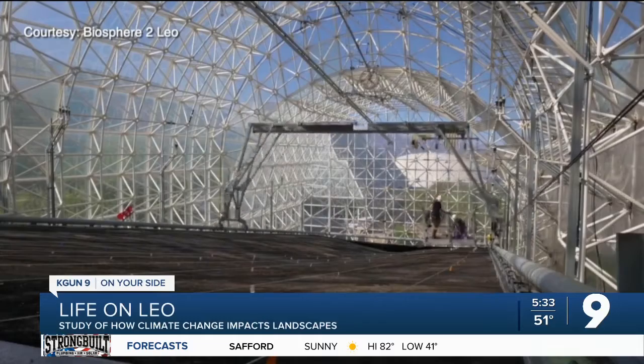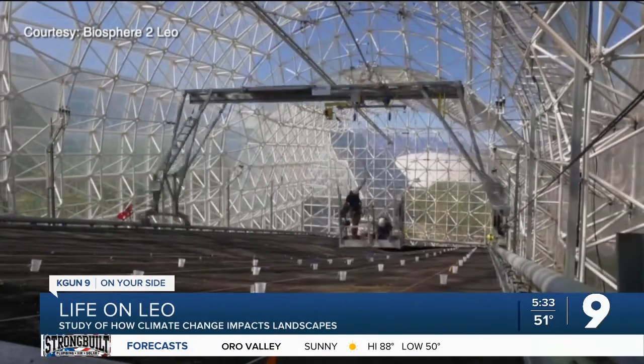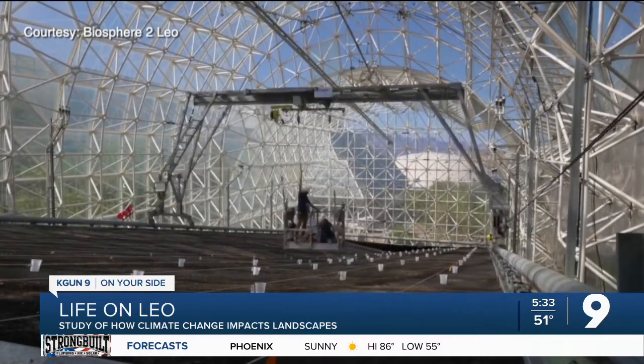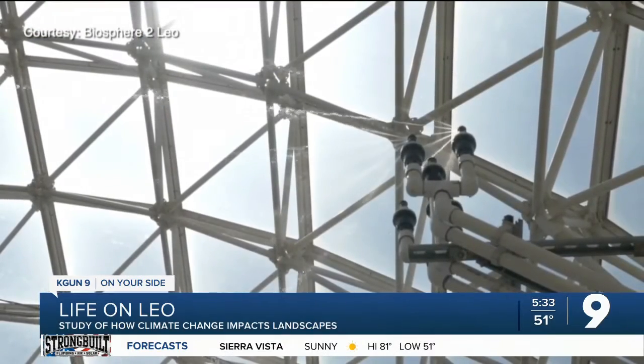There are three steel, 100-foot-long structured fills with crushed basalt rock inside of glass domes, armed with over 1,800 sensors for observation. It mimics a watershed in the natural world, says director Scott Salstica.